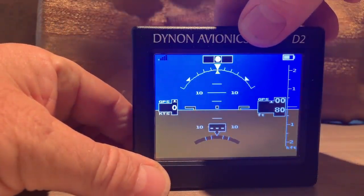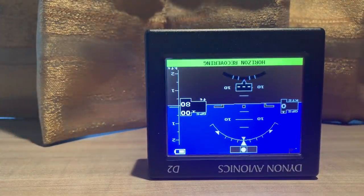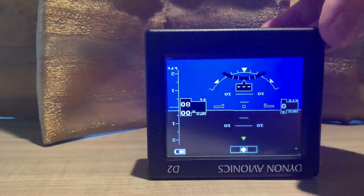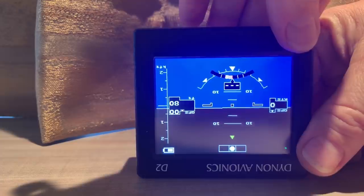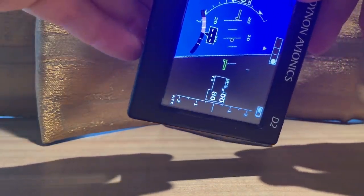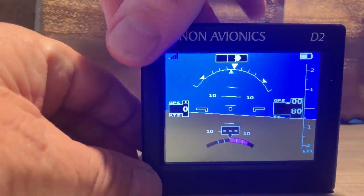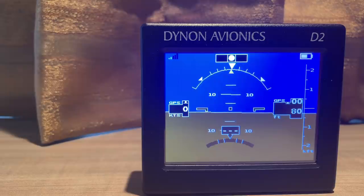If we move it extremely rapidly we can fool the unit completely. You can see it is showing completely incorrect information, but within a few seconds it has corrected. So even though the external case of the unit is upside down, the instrument knows which way is up — it knows that because it is sensing the direction of down with the accelerometers. If we now move the unit to the upright position it's going to track quite accurately. There's just a slight error but within a few seconds it will self-correct.